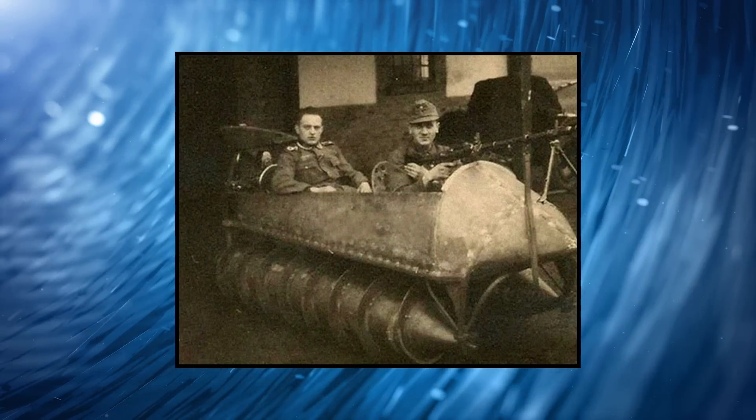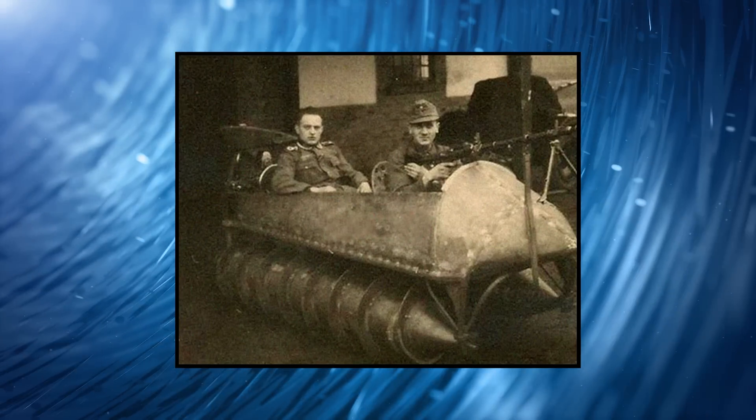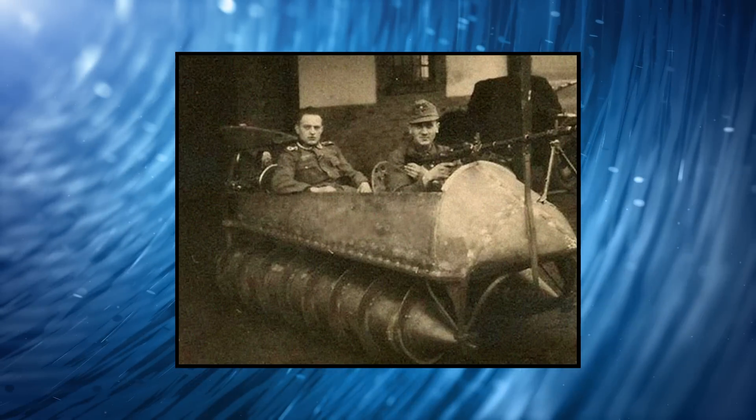Around this time, the United States also began to fund their own research into similar vehicles. However, neither the US nor Germany could ever perfect the design to the point that it would be practical for wartime use. No matter what they tried, the vehicle simply did not perform up to their standards, and as a result, neither country's design was adopted for large-scale production and mobilization.